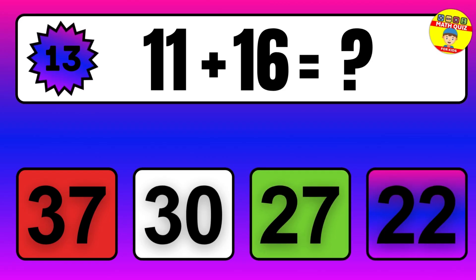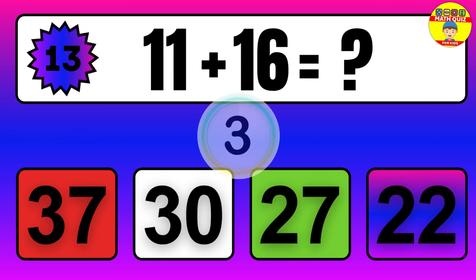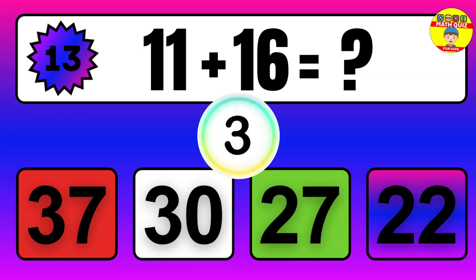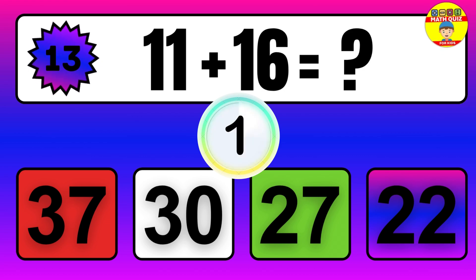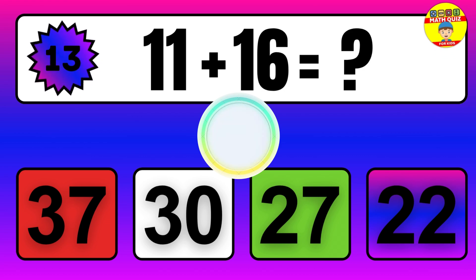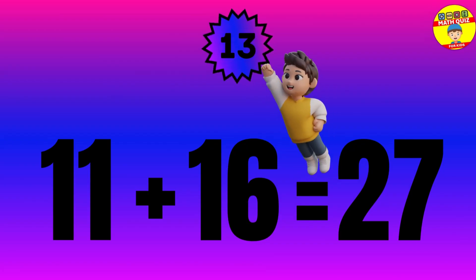Question: 11 plus 16 equals what? The answer is 11 plus 16 equals 27.